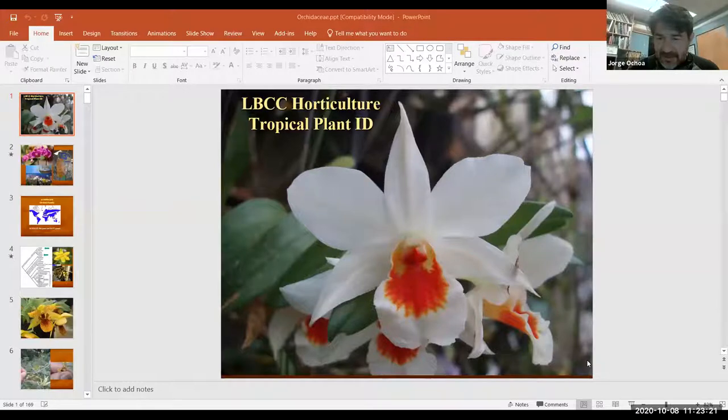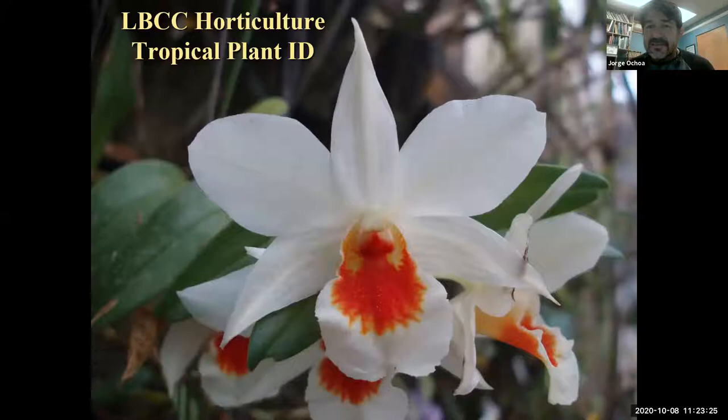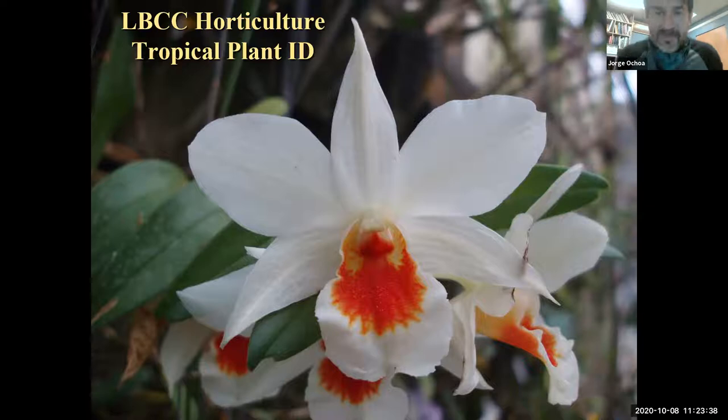I will share my screen and talk about the orchids, which is going to be the biggest plant family of them all. We've already seen some orchids in class, so you should already know some of the plants. Welcome to Horticulture Tropical Plants, talking about orchids.